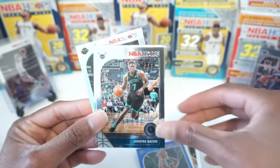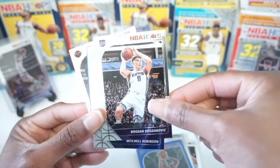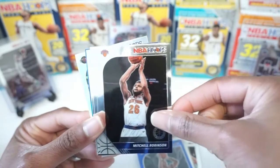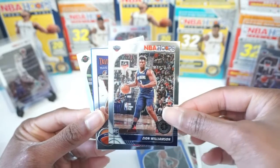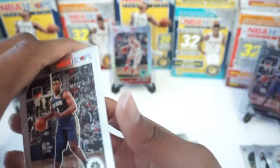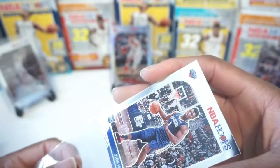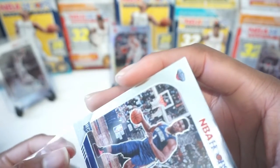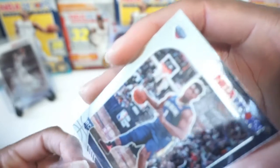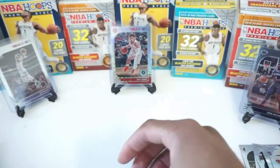James Harden — no longer on the Rockets. We got Dwayne Bacon, Bogdan Bogdanovich, Mitchell Robinson, and Zion Williamson. First two packs are bomb! Another one to go with the one in the background. This box was the right one to get. The cards are okay — it was kind of damaged in transit, so I took some pictures just in case I need to communicate with the eBay seller.